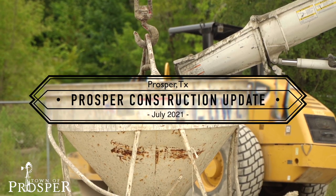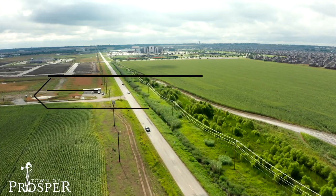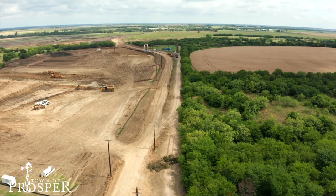Hello, Prosper. It's time for a quick construction update. There is a lot of work being done in our town, but today we wanted to highlight three specific projects.